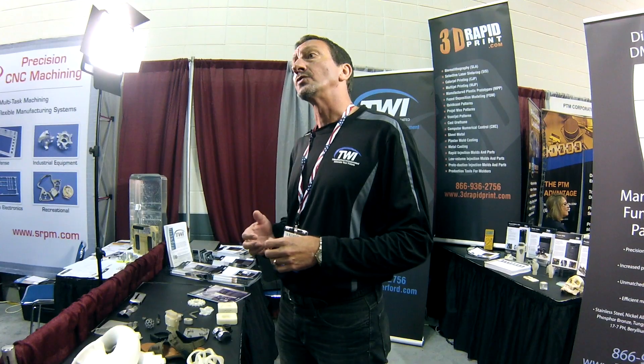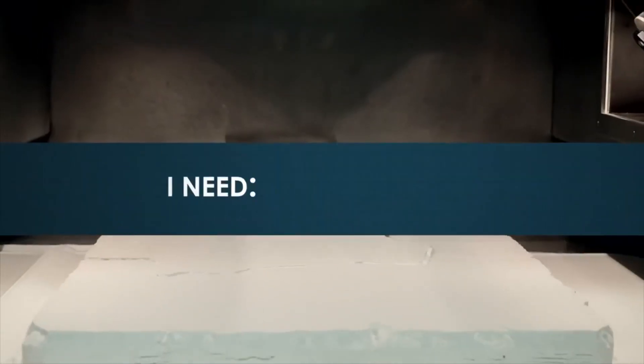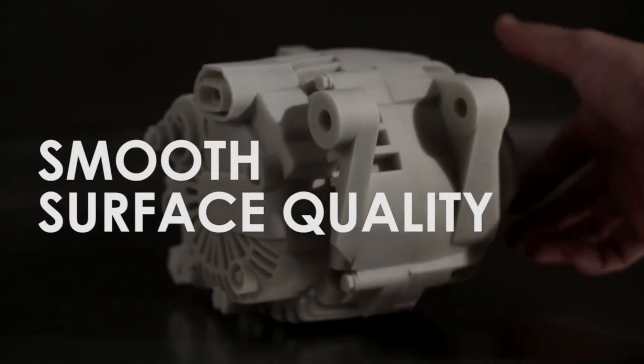We're setting up strategically located labs which will have the full breadth of technology. A customer can come in not just to see a machine run but watch the whole process, because to certify any of these steps requires money. If we can show them how we can eliminate steps — whether it's a post operation or better surface finish that they can live with coming out of the machines — the better off you are.